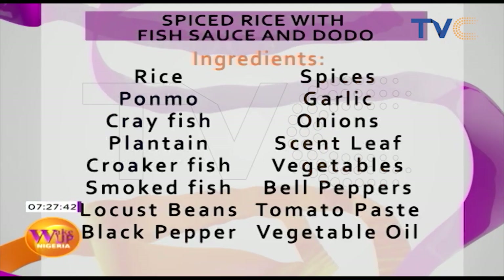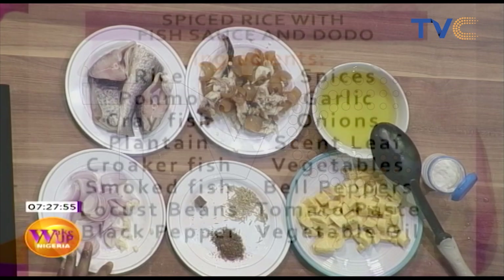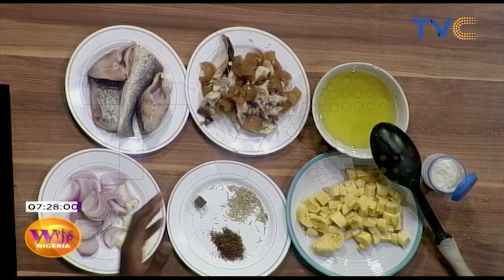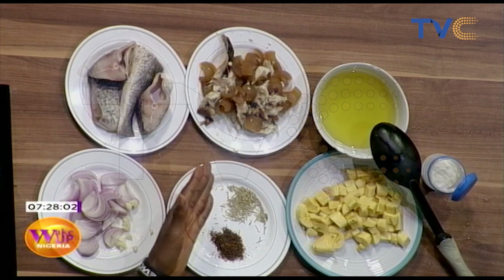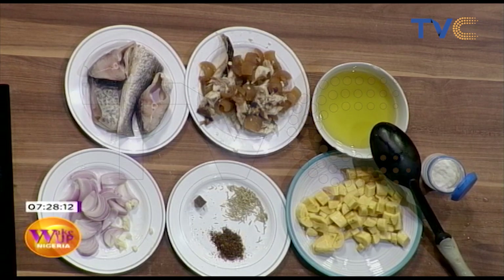So today we are doing spiced rice — spiced rice with fish sauce and doodle. You're always up to things! Let's talk about the ingredients first. We have croaker fish, onions and garlic, rosemary, black pepper, seasoning salt, smoked fish, pomo, plantain for the doodle, and vegetable oil. Fantastic! Now I noticed the pot looks very full.